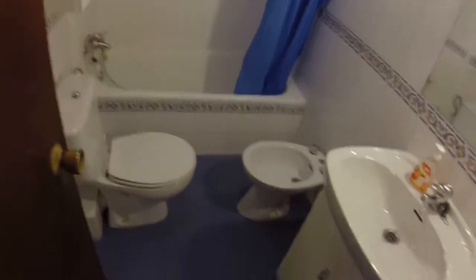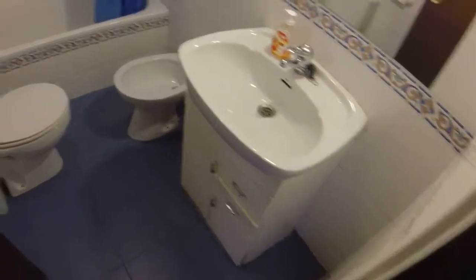And here is one of the bathrooms. We can see we have a bath, a toilet, a bidet, and here we can see a single sink.